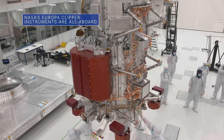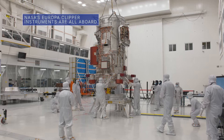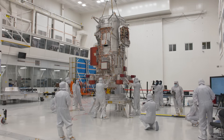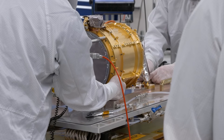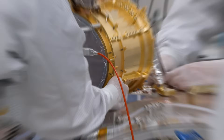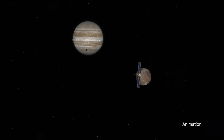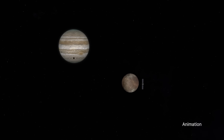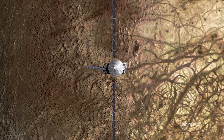Our Europa Clipper mission has passed a major milestone. With less than nine months to go in the countdown to its launch, the NASA spacecraft, which is being assembled at our Jet Propulsion Laboratory, has been outfitted with its science instruments. Set to launch in October 2024, the spacecraft will head to Jupiter's ice-covered moon, Europa, where a salty ocean beneath the frozen surface may hold conditions suitable for life.